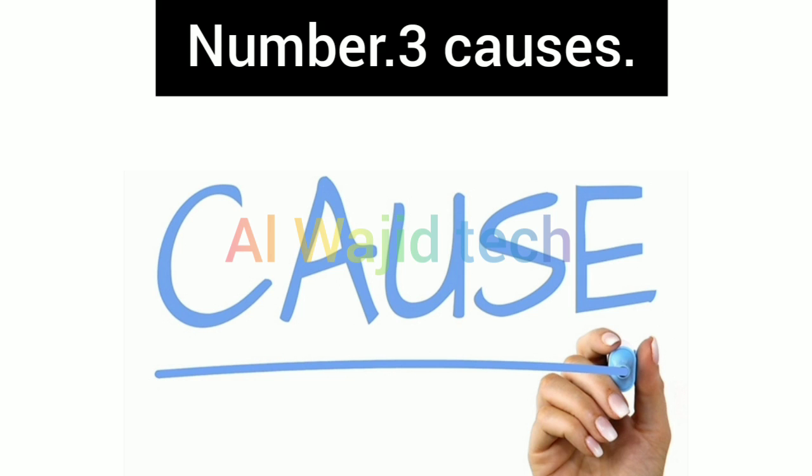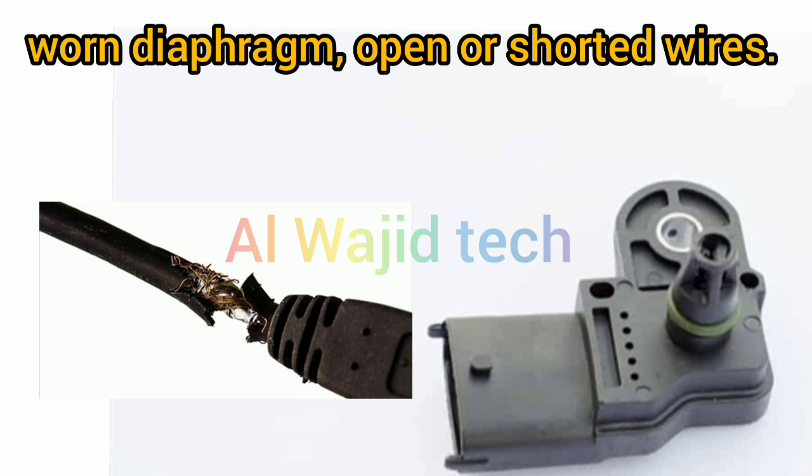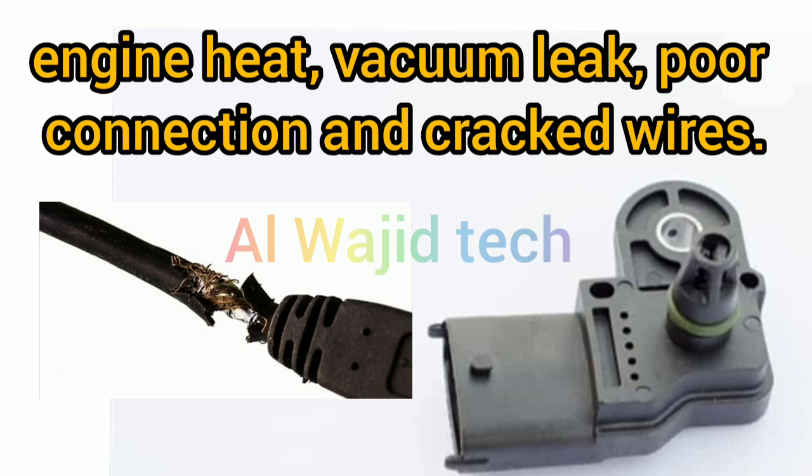Number 3: Causes. Some of the common causes are a faulty MAP sensor due to a worn diaphragm, open or shorted wires, cracked or loose vacuum hose, contamination clogging the MAP sensor, engine heat, vacuum leak, poor connection, and cracked wires.